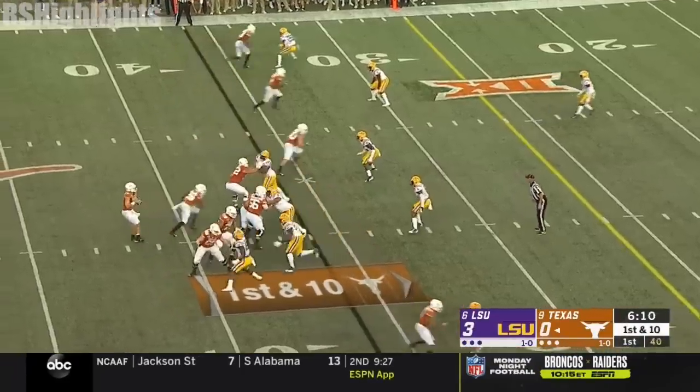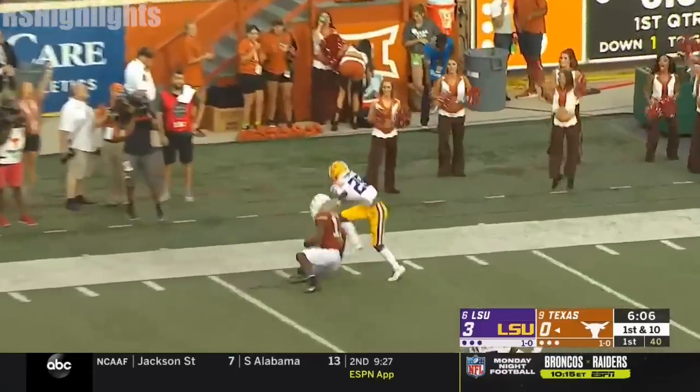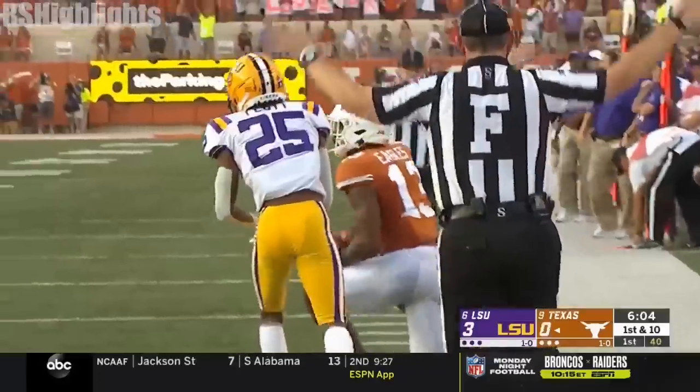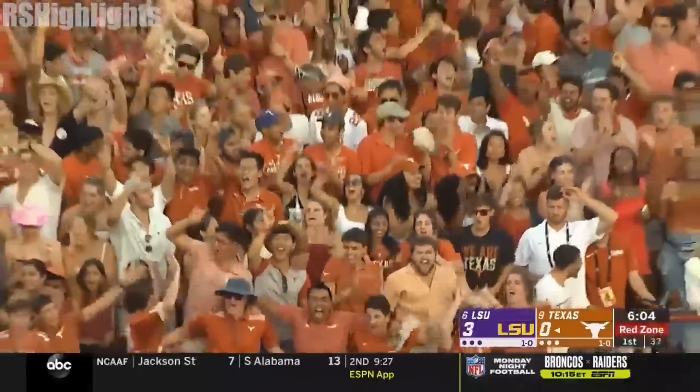Play for first down. Now the look to keep LSU on is Dallinger going up top. And they're going right after Cordell Flott, who replaced Fulton. And Brennan Eagles has it. Yeah, they went after the freshman.